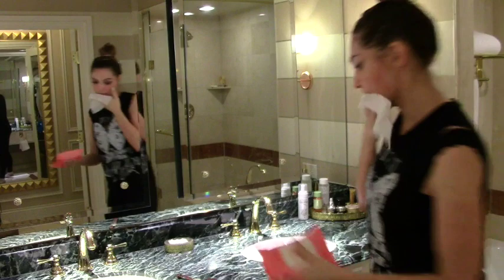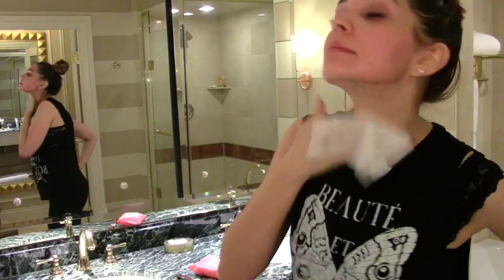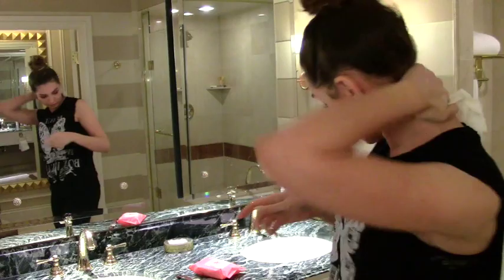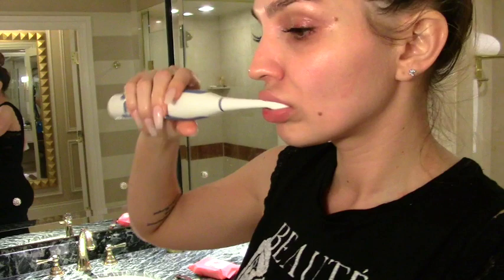Then I used my makeup removing wipes from Burt's Bees. I listed and linked all the products for you below, because I hate videos with product displays that just leave me hanging — so none of that here. Hello bare face and stupid pimple!